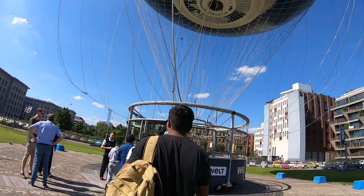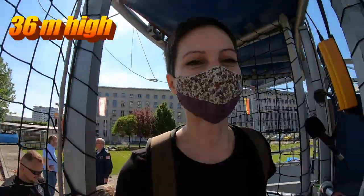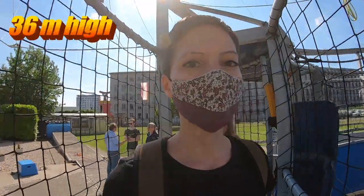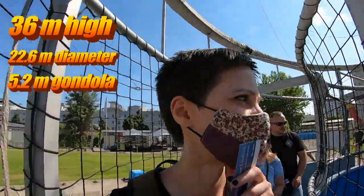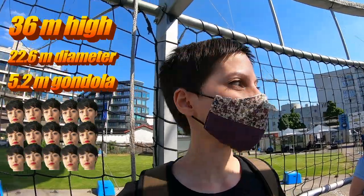While secured to the ground, the entire construction measures 36 meters in height. The balloon itself is nearly 23 meters in diameter. The basket? A mere 5.2 meters. In total, 25 people can get crammed into the basket.